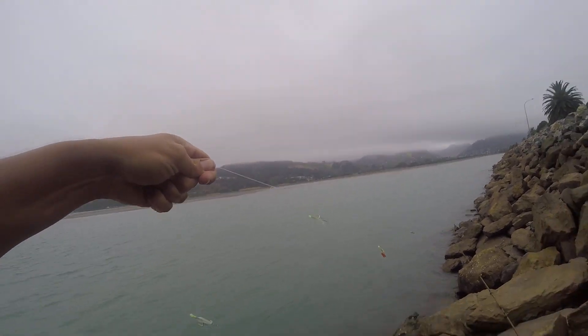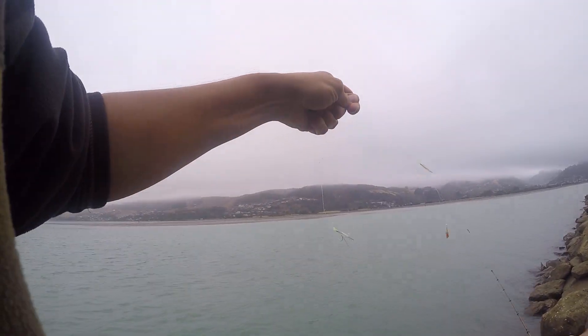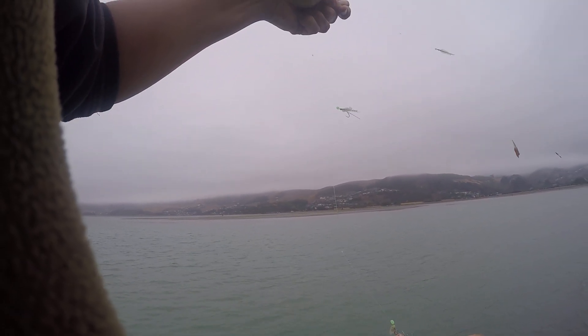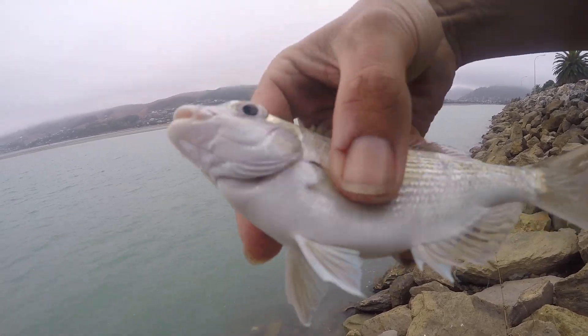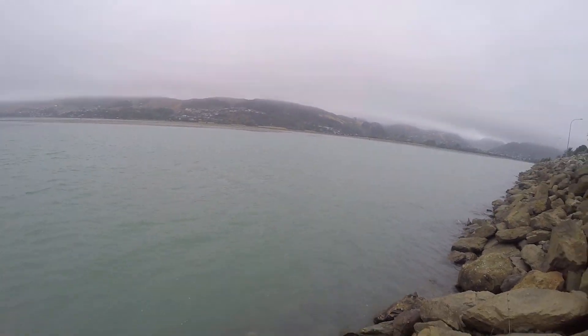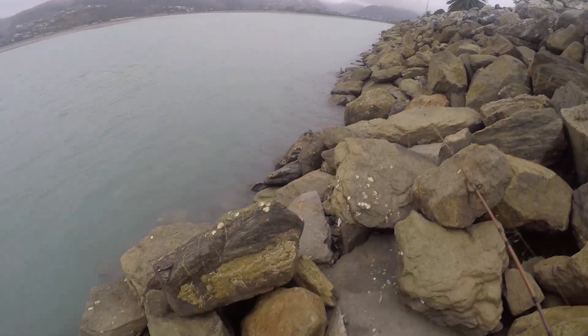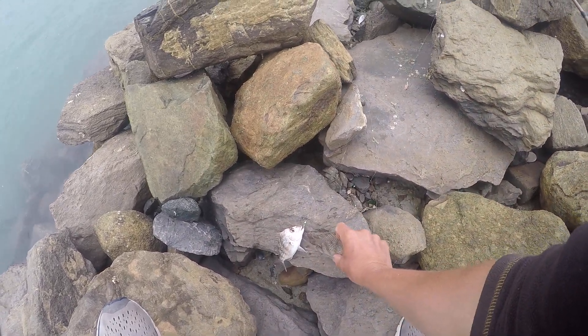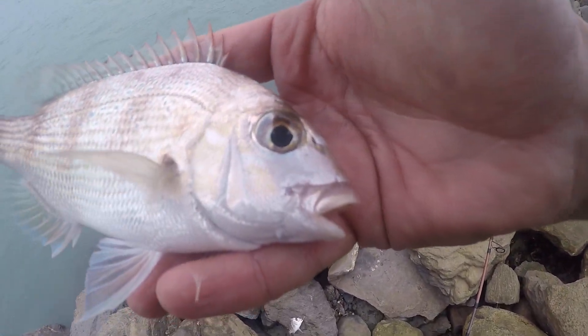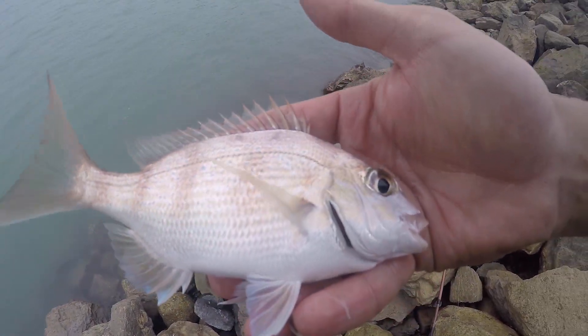If you can see, look at them — so I'm just going to pick up the snapper, there you go, a little pink snapper. That's gone. He's gone as well. Look at that — baby pink snapper.